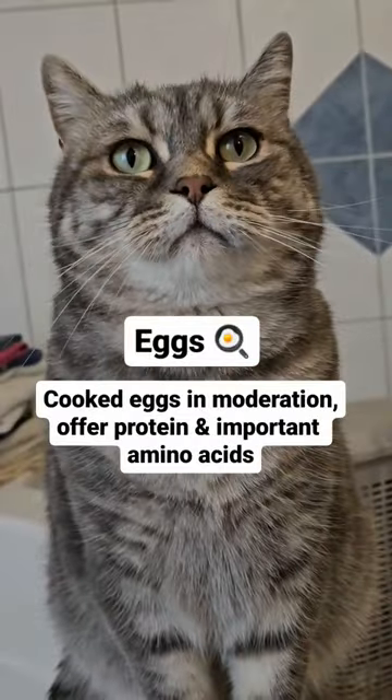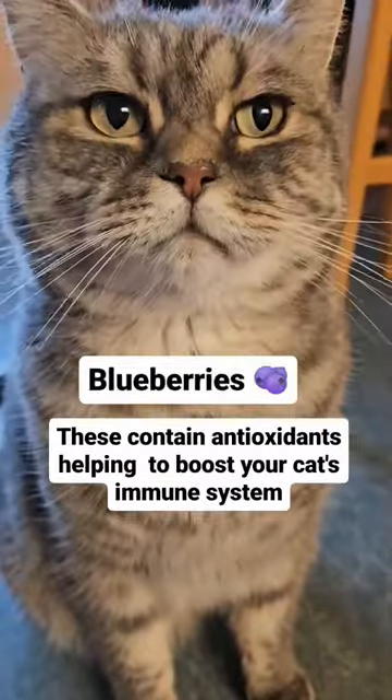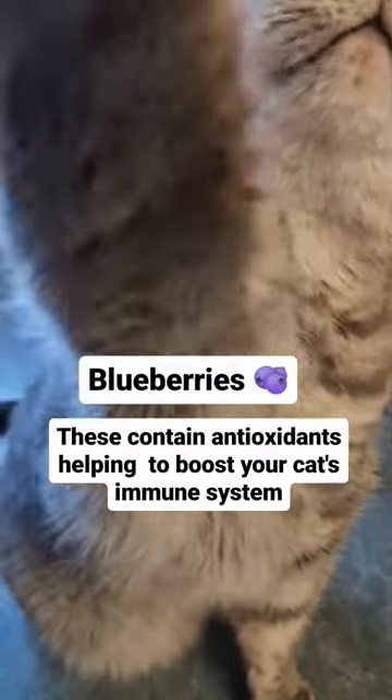Eggs — cooked eggs in moderation offer protein and important amino acids. Blueberries — these contain antioxidants, helping to boost your cat's immune system.